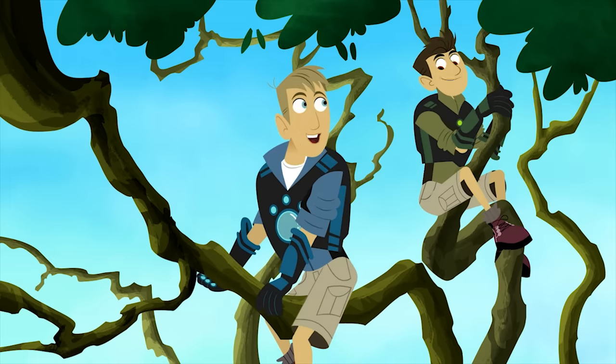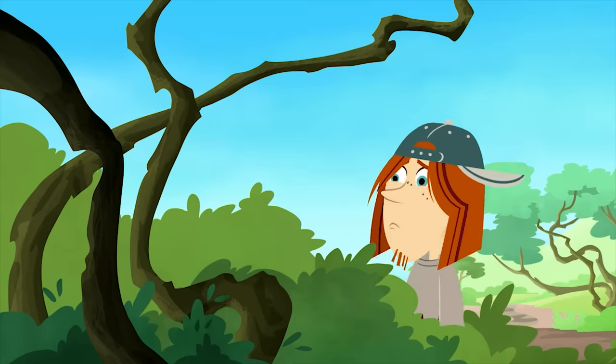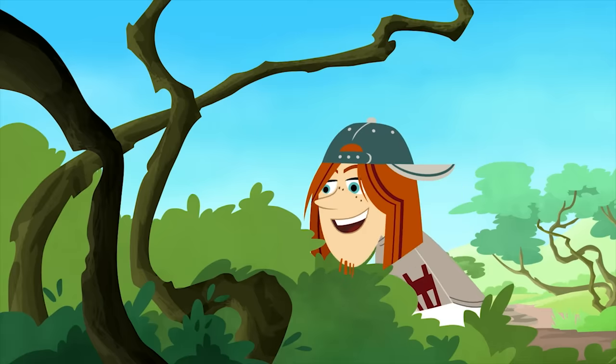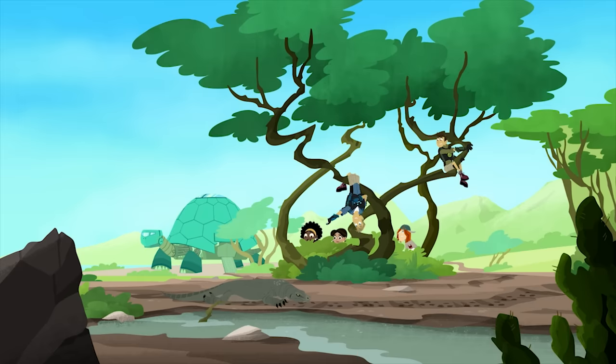The largest living lizard in the world! He's getting into position near the water hole. Wow! He's gigantic!